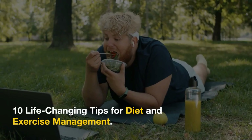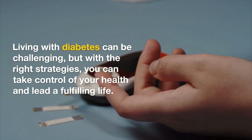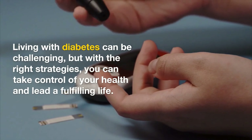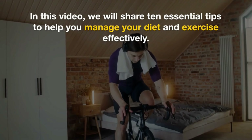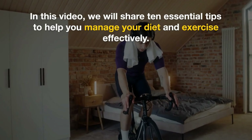Welcome to The Diabetic Way: 10 life-changing tips for diet and exercise management. Living with diabetes can be challenging, but with the right strategies, you can take control of your health and lead a fulfilling life. In this video, we will share 10 essential tips to help you manage your diet and exercise effectively.